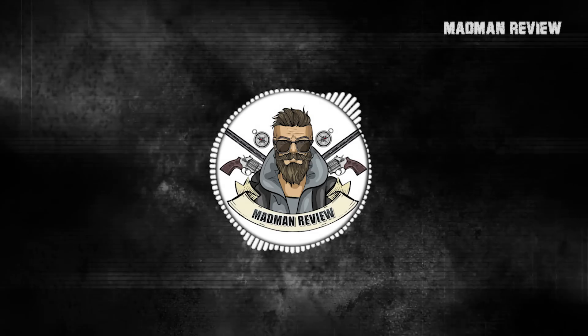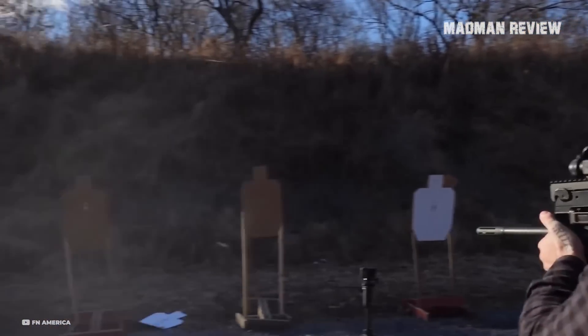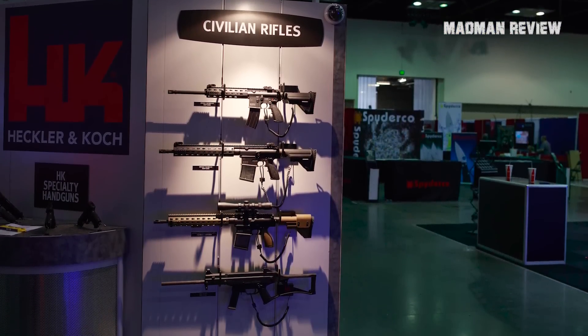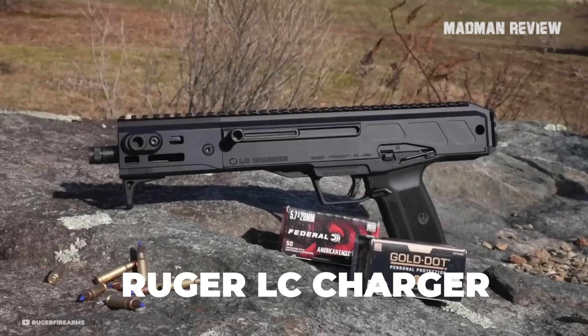Welcome back to Madman Review. If you're among those who appreciate the idea of a PDW and find it frustrating that H&K refuses to offer a civilian-friendly version of their highly sought-after MP7, you can give them the middle finger by acquiring a Ruger LC Charger.